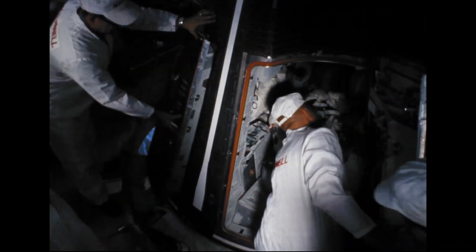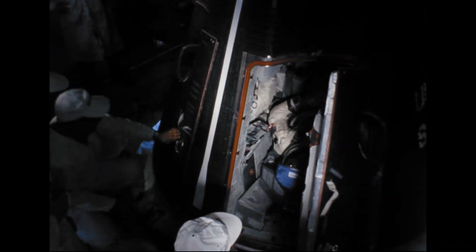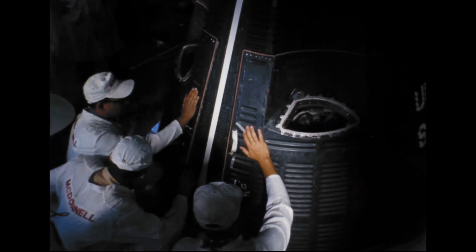The engines have swung — the first stage engines — and our checkout still continues at this point. Coming up on 1 minute. T-minus 60 seconds and counting.